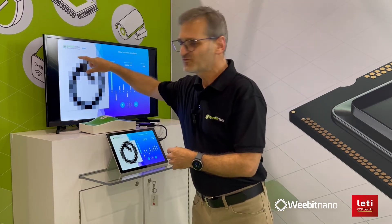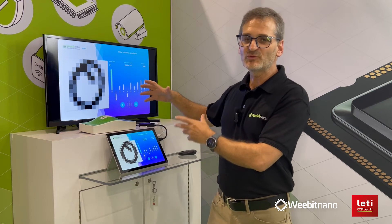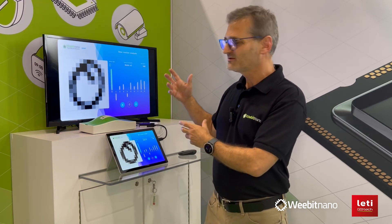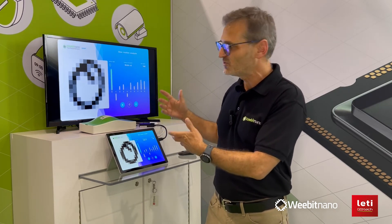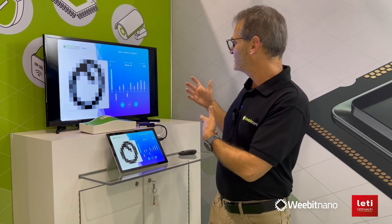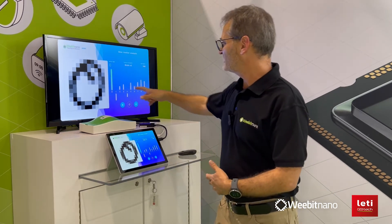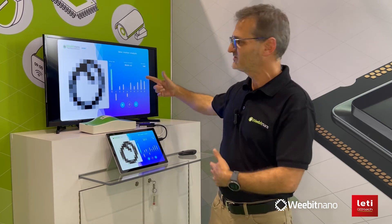Each of these pixels are fully connected — 144 synapses connected to 10 neurons, one neuron for each digit. The neuron that fires the most is the winner, and you can see here that the zero got the most spikes, and that's why it identified this as a zero.